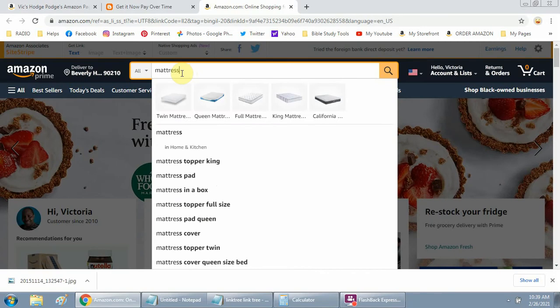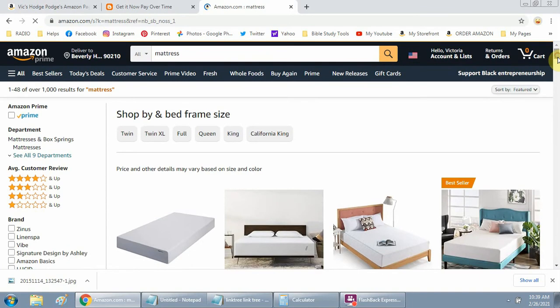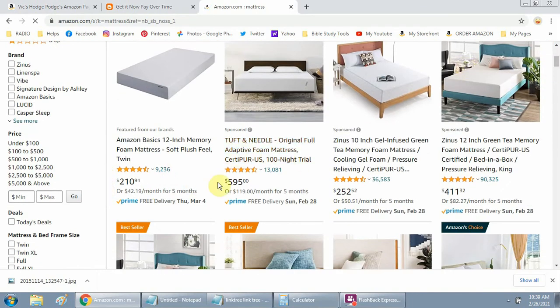Come up to 'All' and search for something you're looking for, like a mattress. Under the product you'll start seeing the five monthly payment option — for example, $210.91 or $42.19 per month for five months. This is not a credit card; this is the payment option Amazon offers. If you see this, chances are you're able to take advantage of it, so make sure you're logged into your Amazon account first.